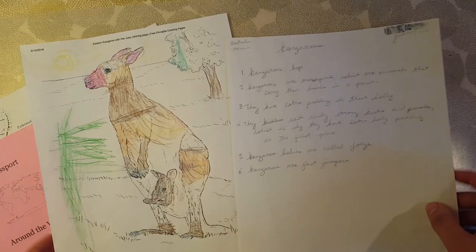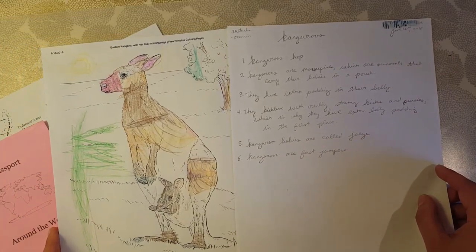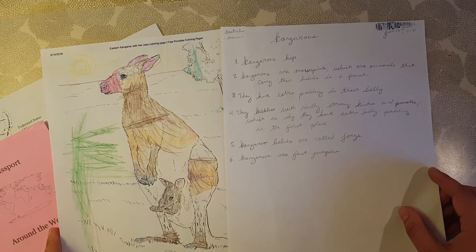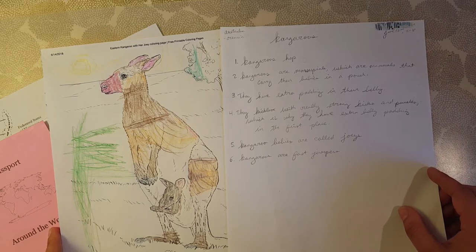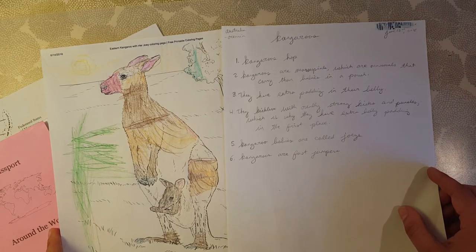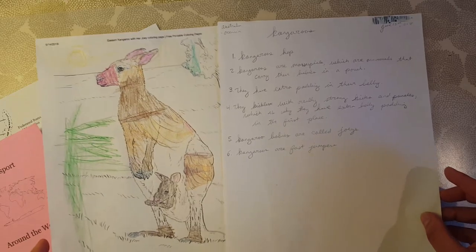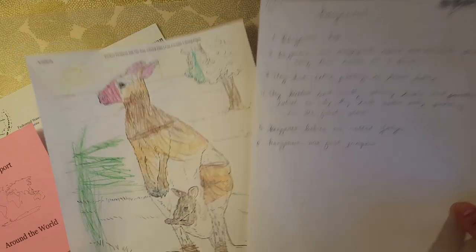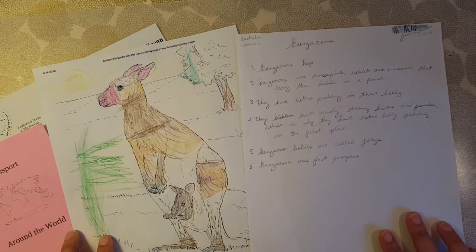I actually neglected to get a book on kangaroos from the library, so we watched a video instead. There was a National Geographic Kids video on kangaroos that I found on YouTube and it was well done — I learned a lot. We watched that, I printed out a free coloring page, and we wrote down some facts. That was the animal for this continent.